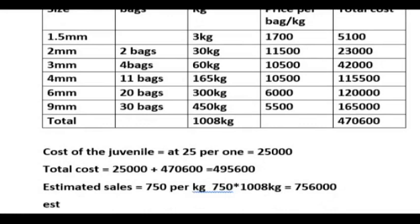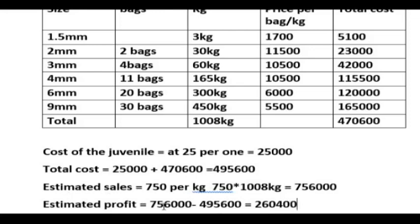Now let's look at the estimated profit margin. Your profit margin equals 756,000 naira minus 495,600 naira, which gives us an estimated profit of 260,400 naira. This is your estimated profit from your sales.